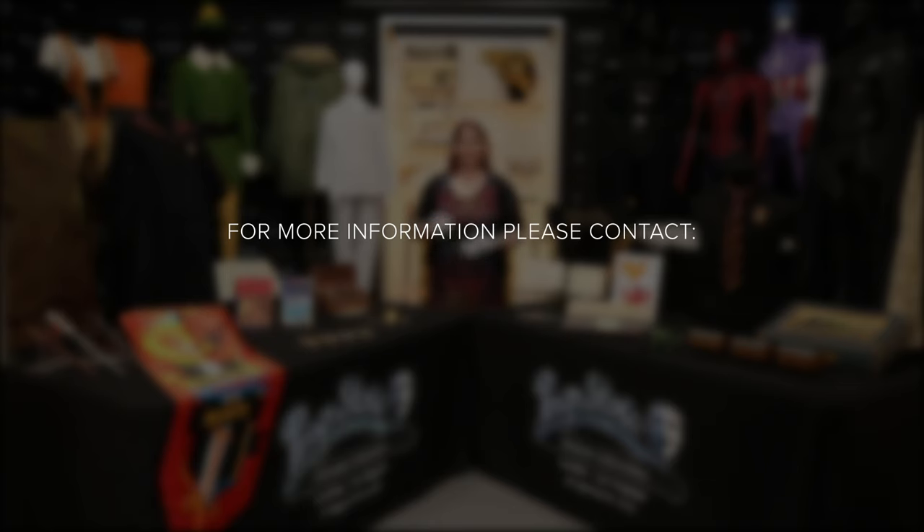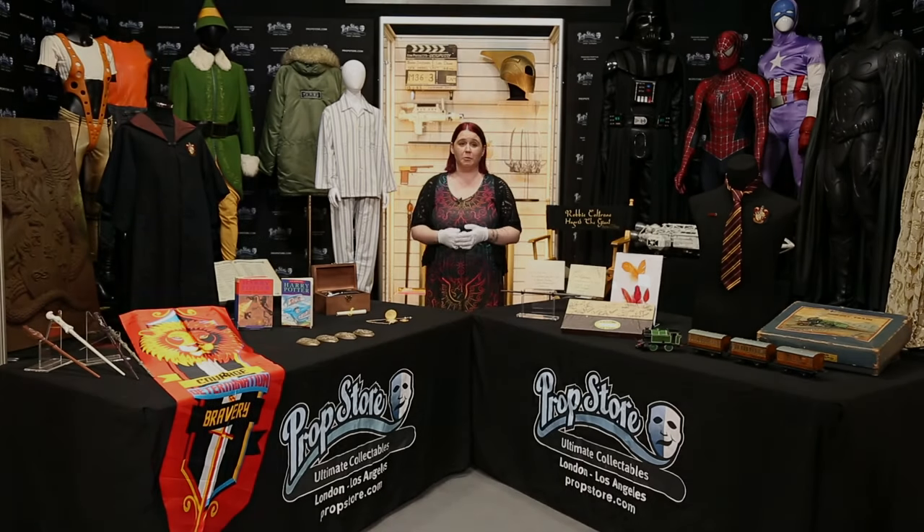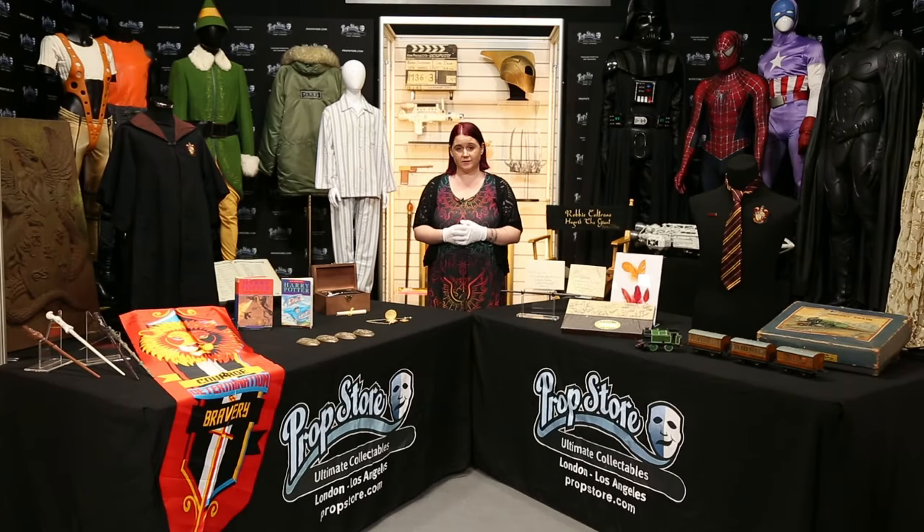I hope you've enjoyed this video looking in a bit more depth at our Harry Potter lots. If you've got any questions or want to look at anything in even more detail, don't hesitate to contact us at support@propstore.com or message us on any of our social media platforms or in the comments below. Remember to sign up at propstoreauction.com for our London entertainment memorabilia live auction on November 9th, 10th and 11th. Thank you.